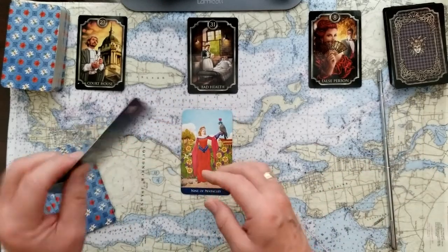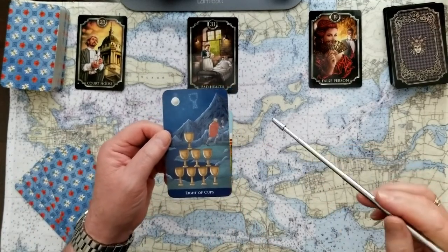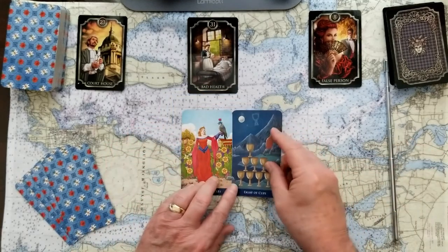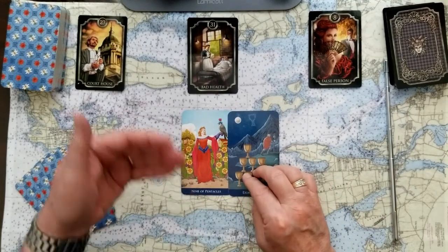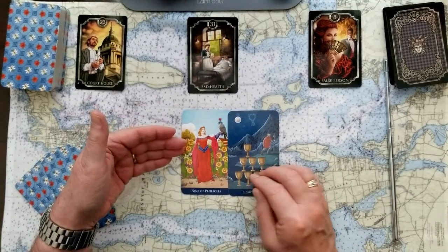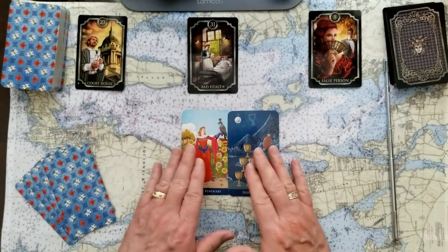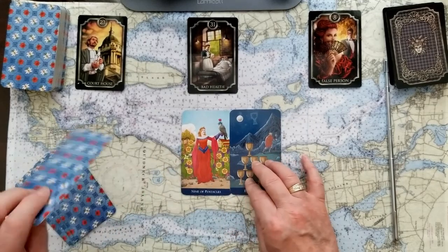The challenge to that is the Eight of Cups — walking away from something of value. When we think about doing something like this, it's hard sometimes to give up some of the personal value that we feel we have. But that's part of the journey. Having an abundance is challenged by knowing when to maybe walk away from some of that.